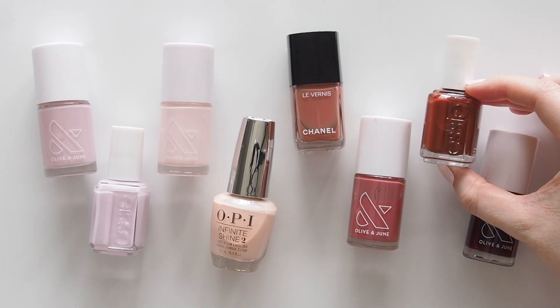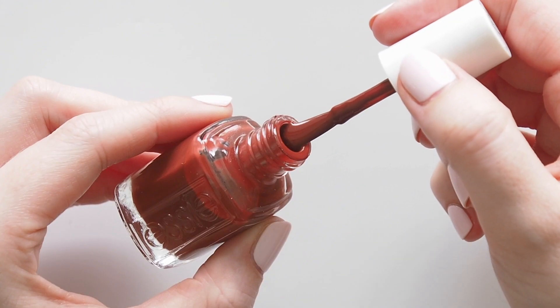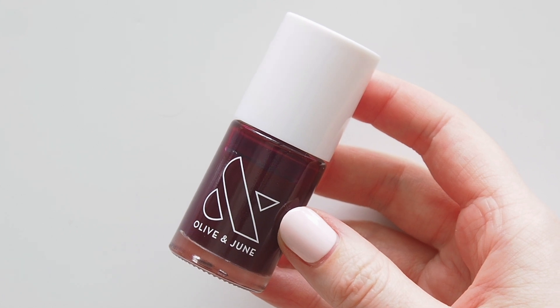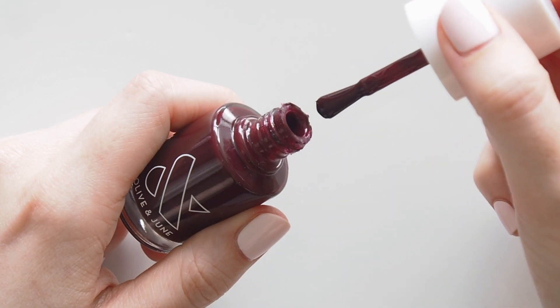Essie Bed Rock and Roll amps things up - you might remember this great reddy brown from my autumn makeup edit last year. And Olive and June Obsessed was my dark polish obsession: a perfect deep vampy shade. That Olive and June code is below.